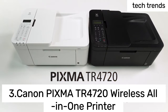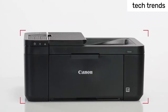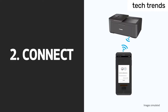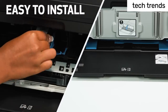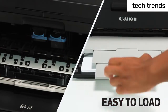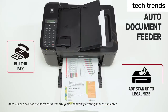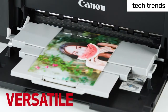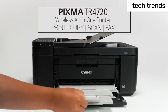Number 3: Canon PIXMA TR4720 Wireless All-in-One Printer — Print, Copy, Scan, Fax. The PIXMA TR4720 is a true 4-in-1 printer that is compact, versatile, and easy to use. In the box: PIXMA TR4720 printer, a set of starter PG-275/CL-276 ink cartridges, RJ11 telephone/modem cable, power cord, and documentation. Enjoy simple setup through the Canon Print Inkjet/Selfie App.